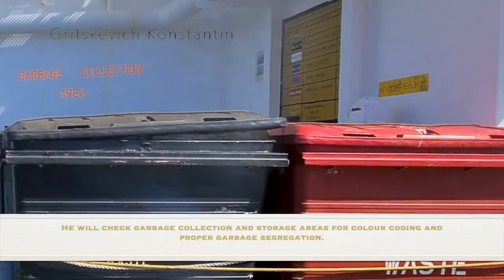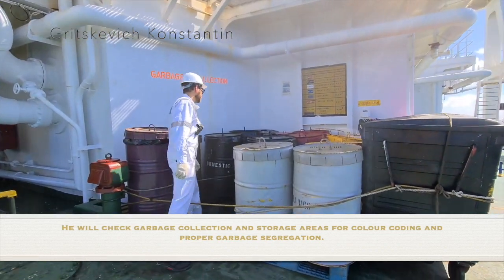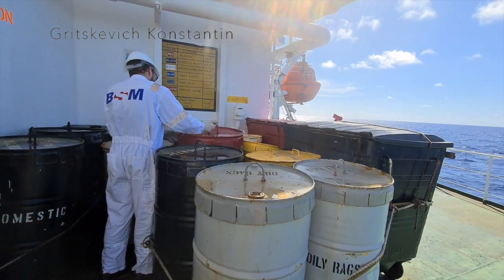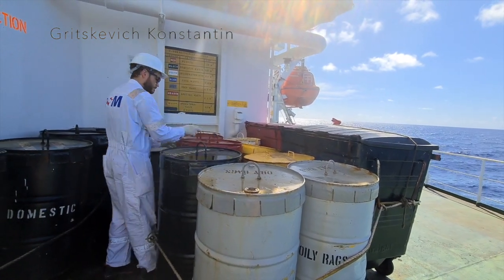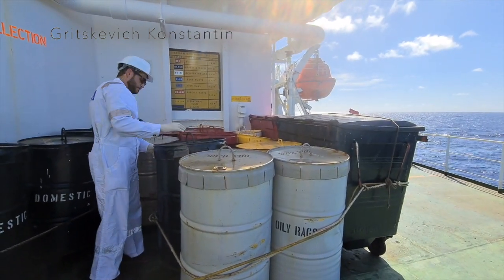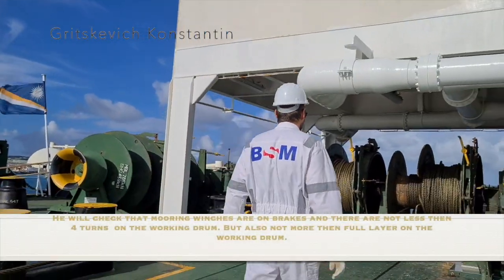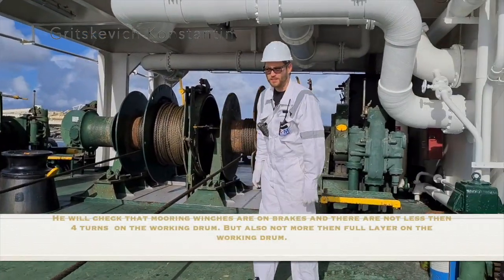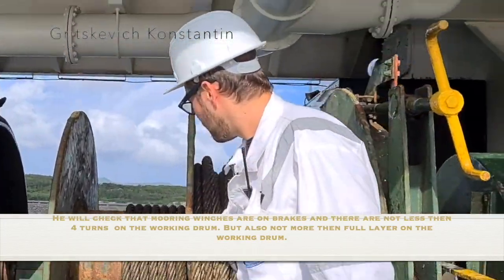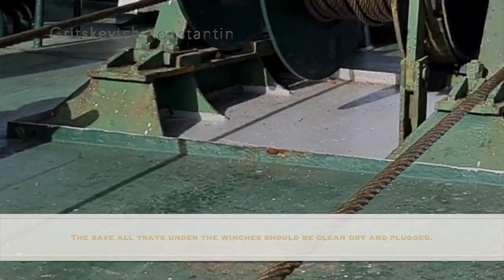He will check garbage collection and storage areas for color coding and proper garbage segregation. He will check that mooring winches are on brakes and there are not less than 4 turns on the working drum, but also not more than a full layer on the working drum. The save-all trays under the winches should be cleaned, dry and plugged.